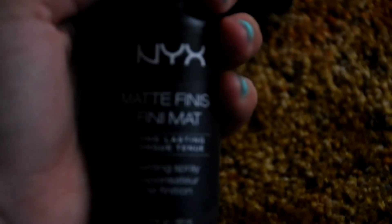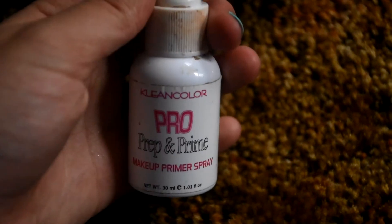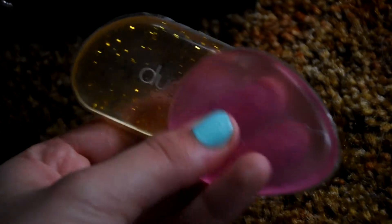A NYX Matte Finish Makeup Setting Spray. Maybelline New York Baby Skin Instant Pore Eraser. Clean Color Pro Prep and Prime Makeup Primer Spray. And Duo's Silly Sponges.